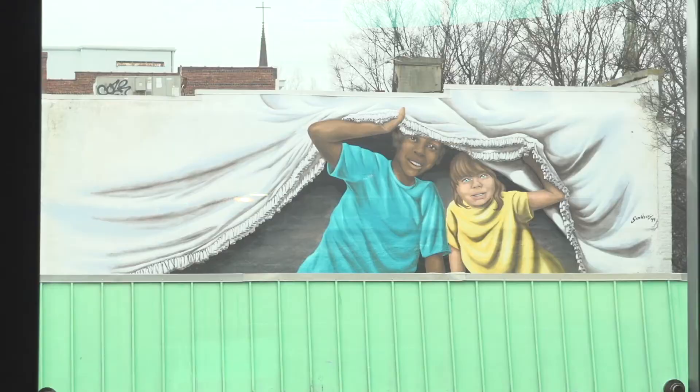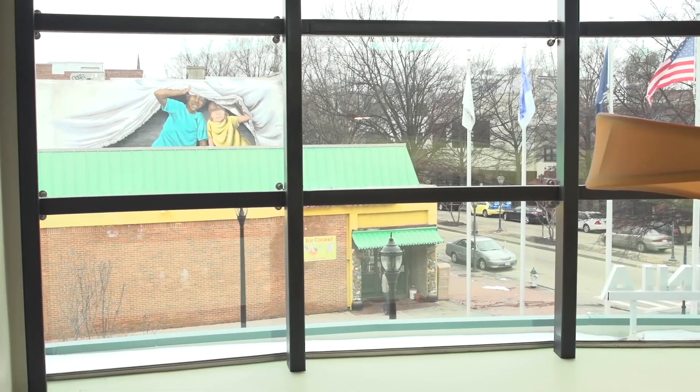One block down the street, where there was once the plain brick side of a two-story building, you'll now see a huge mural showing two children peeking out from under a curtain, looking across the rooftops right into the massive front windows of the Children's Museum of Virginia. These two pieces of art represent some of the recent projects paid for by the group Supporters of Portsmouth Public Art, dedicated to making Portsmouth a more beautiful and more fun place by installing displays of public art throughout the city.